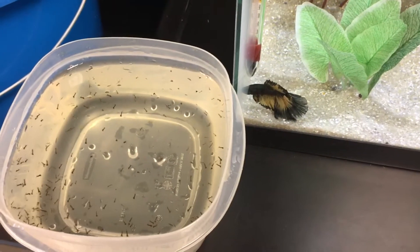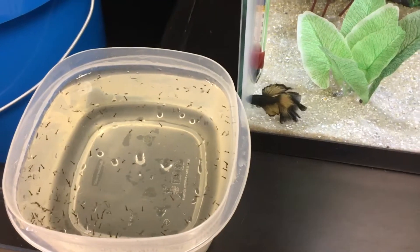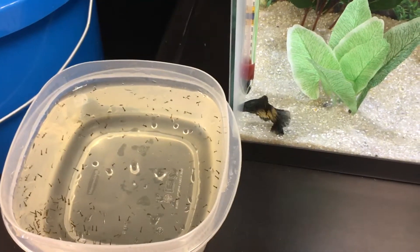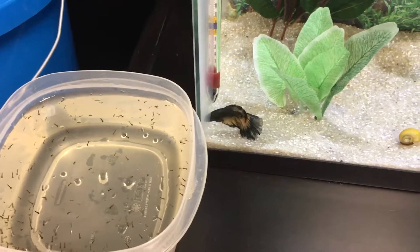They love these things and I highly recommend mosquito larvae for your fish. They're high in protein and they elicit that predatory response from the fish, which is good for them.